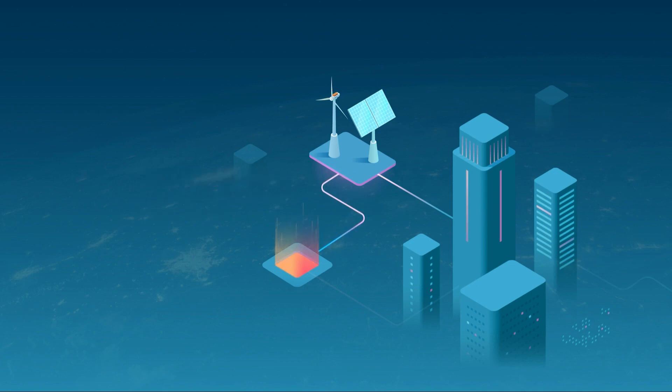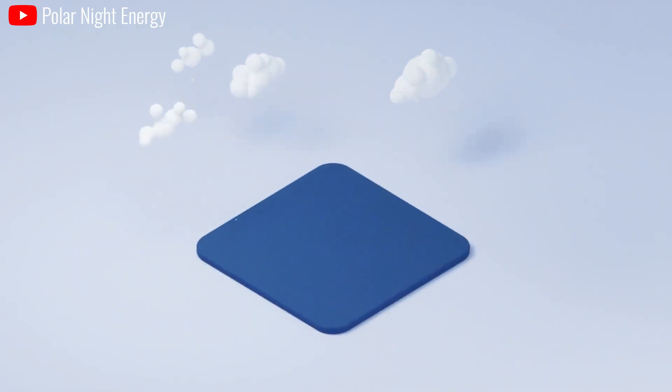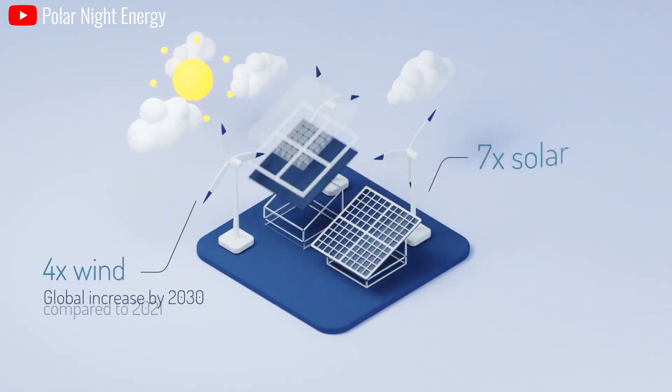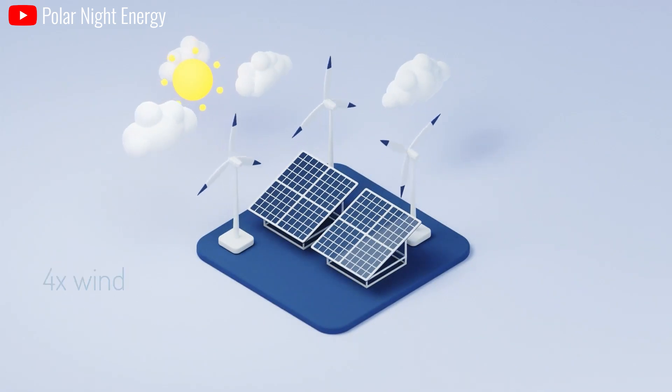In addition, sand batteries play an important role in the field of electronics. They can provide significantly longer battery lives for smartphones, tablets, and other mobile devices. Furthermore, sand batteries can be used to store solar energy more effectively, helping households and businesses make the most of renewable energy and reduce electronic waste.